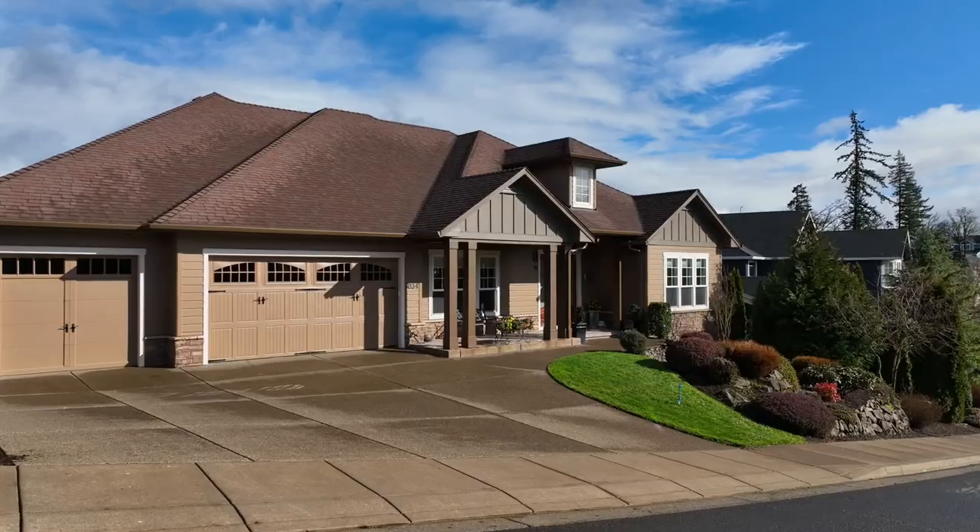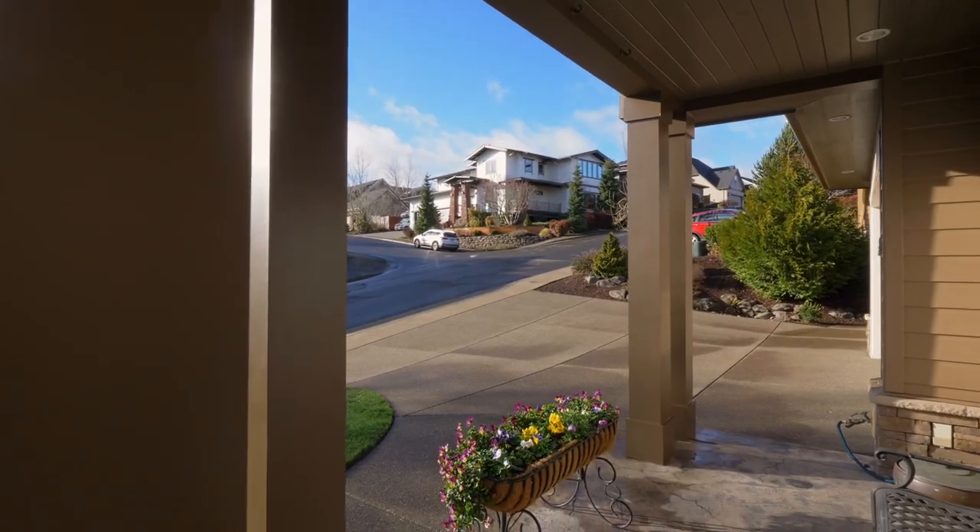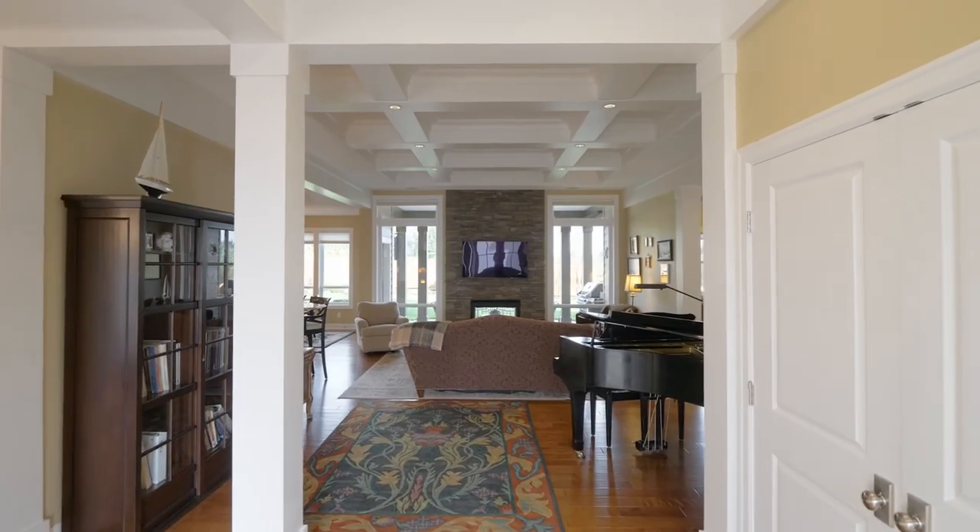Featured in the 2012 Tour of Homes as a new product home, it's loaded with special features throughout and is ENERGY STAR certified.